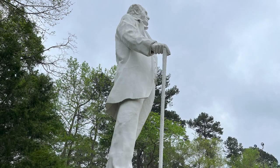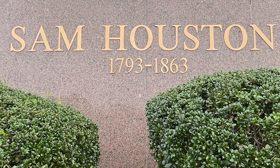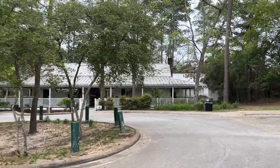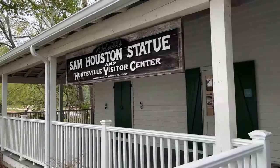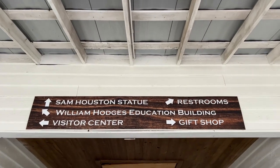Welcome to Huntsville, Texas, Sam Houston Statue Visitor Center, home of General Sam Houston. It was a gloomy morning when we went — they weren't even opened yet. It's nine o'clock and the Sam Houston Statue and Huntsville Visitor Center is officially open.